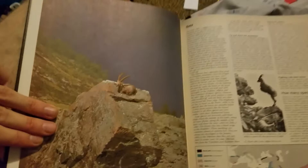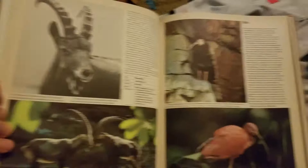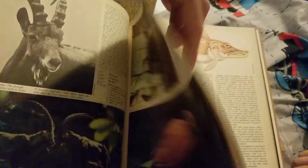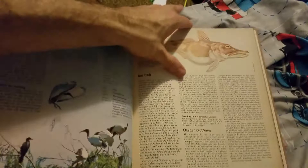There's an ibex — looks like a gazelle, like a mountain-climbing goat sort of thing. And over here is an ibis, a form of bird. I don't know much about it but it looks pretty cool. There's an ice fish — it's labeled ice fish.